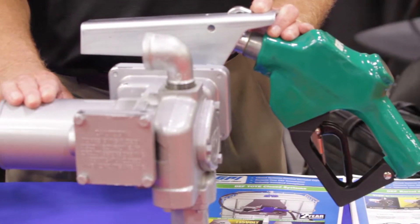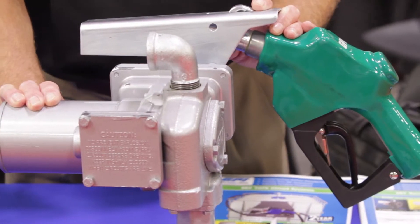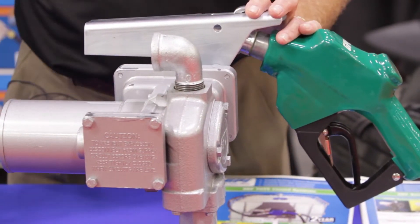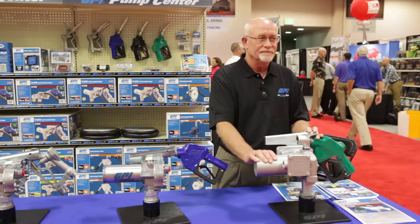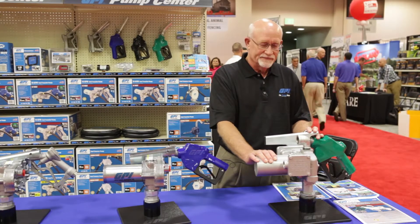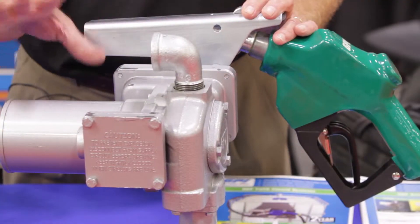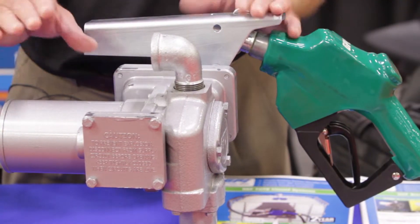This is a new product for GPI. It is a 20 GPM, highest flow, 12-volt meter-in-line, called an M3020. It's a brand new product, and as you can see by its size and by its construction, it's certainly more robust, designed for more robust fueling.